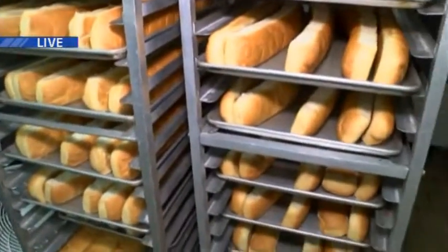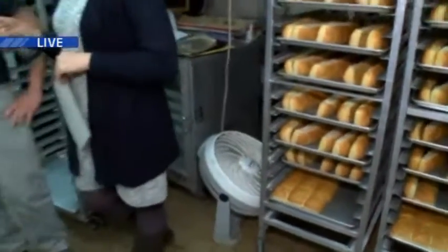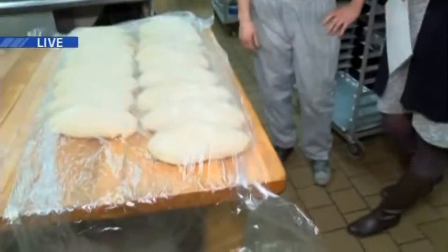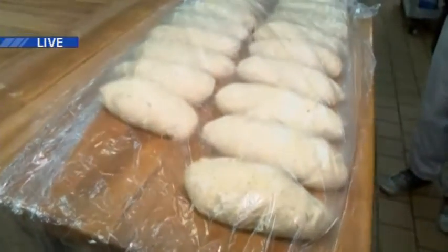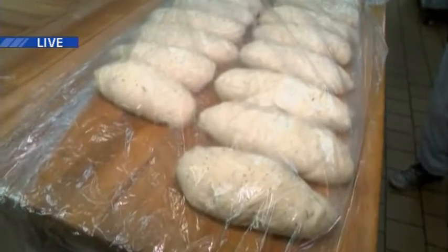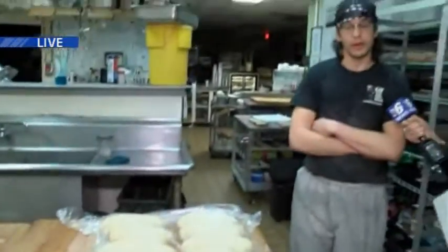And what are you making right here? You just freshly rolled these out. What kind is this? This is a sourdough. It started quite some time — I'd say a year, maybe two years ago — fairly new. The other bakers were the ones who really jumped on the ball with that, and we've all been working together to make sure that it stays consistent and as tasty as it is.